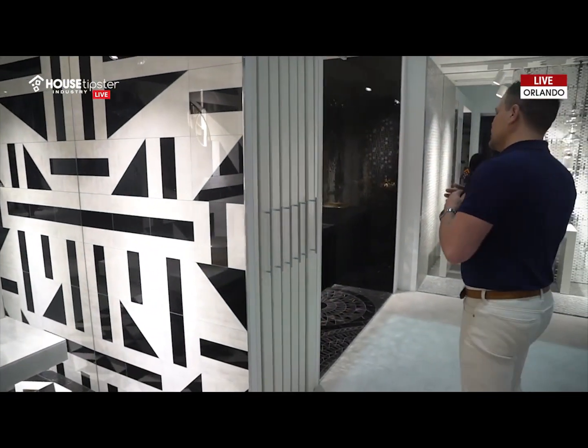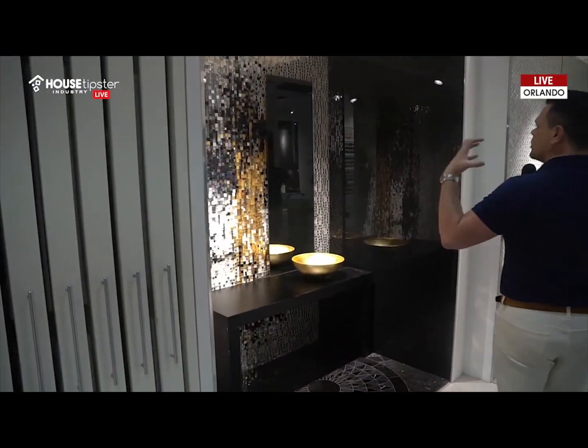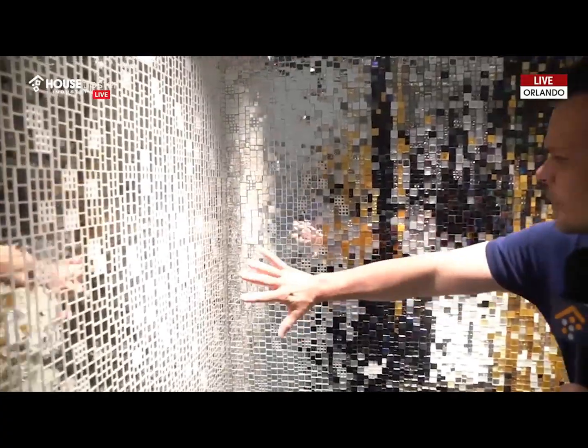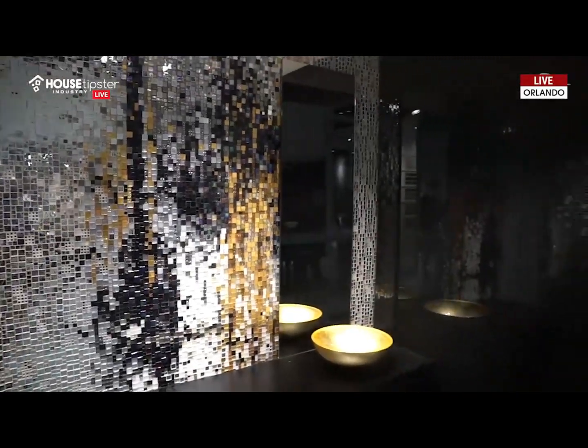And then next over here is a little play on the mosaic. So this is, again, texture and pattern. Even color is here. Look at how gorgeous the pattern and the color fade into one another gradually. And I think it always helps as a designer and as a consumer to see these pieces actually installed in a showroom. They're just gorgeous.